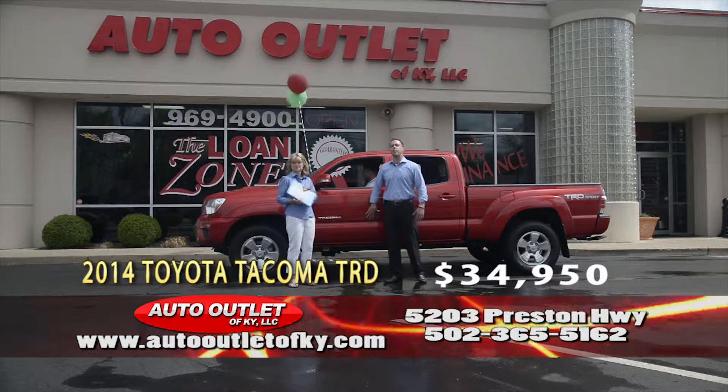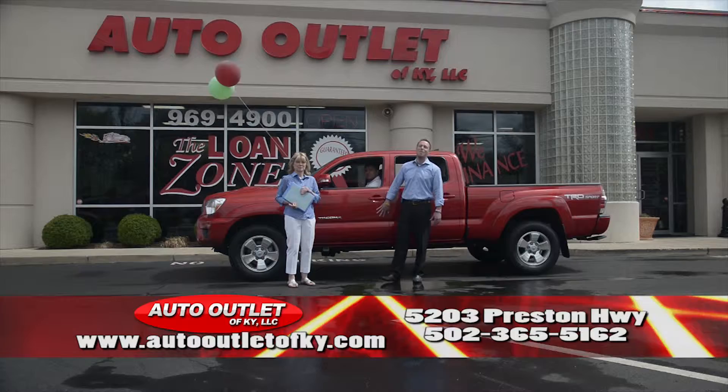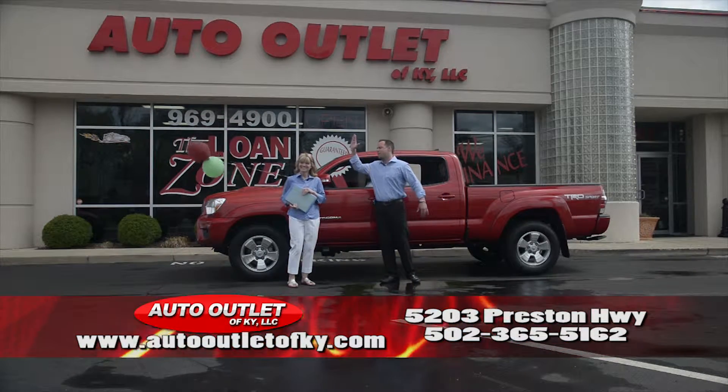Folks, if you didn't see something in our show you liked, give us a buzz: 969-4900. Check out our website at www.autooutletky.com. And as always, thanks for watching — give me five, Mama Coates.